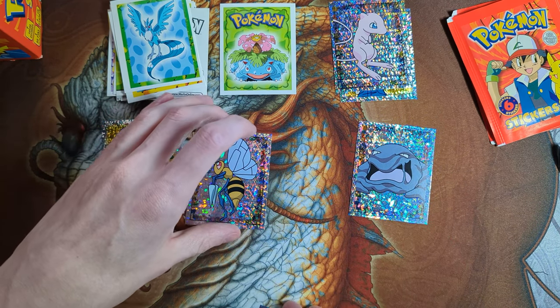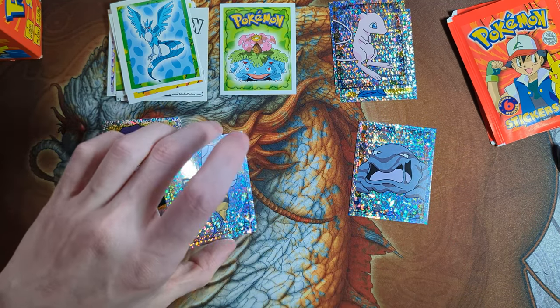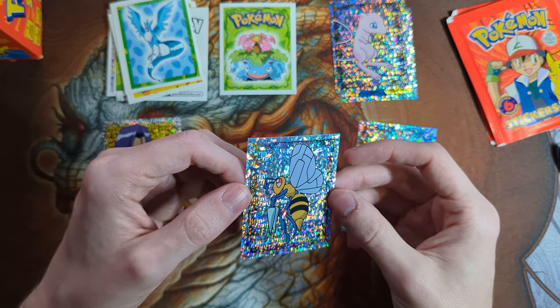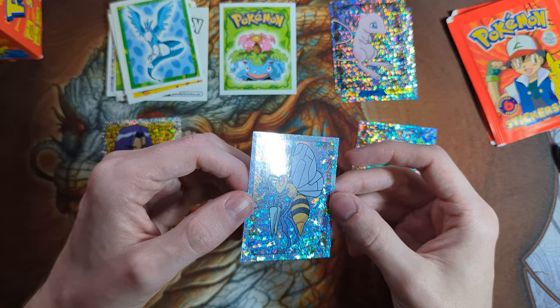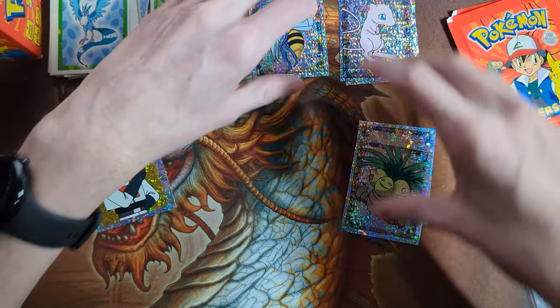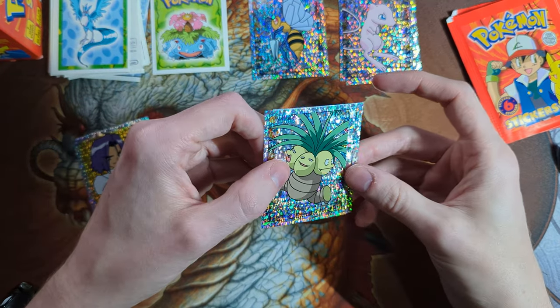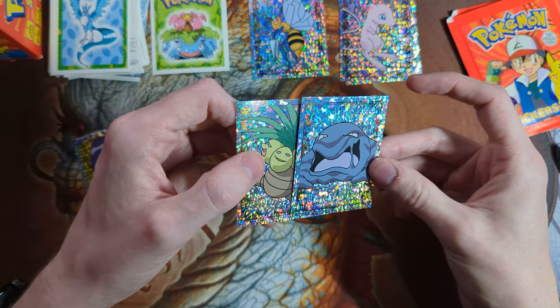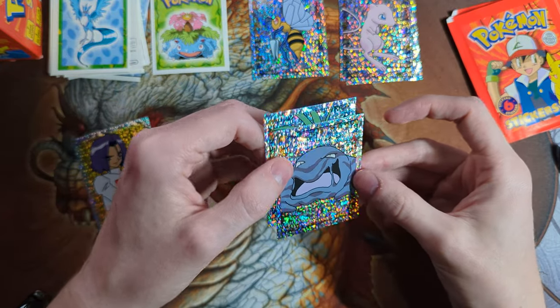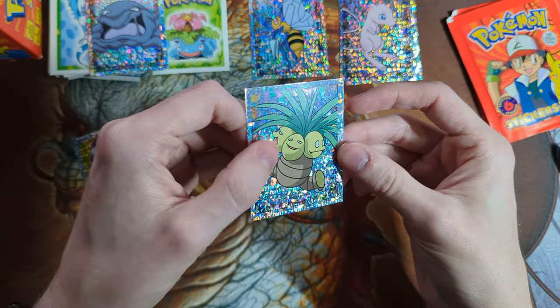The only one I would maybe grade is the James, unless they're just super mint. Maybe we'll just send them all in, maybe just fill out the pop — just grade everything. They don't really look like they're gonna get 10s, though.